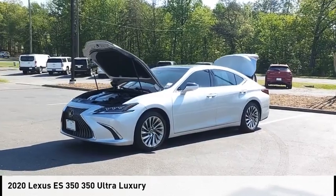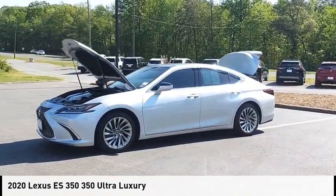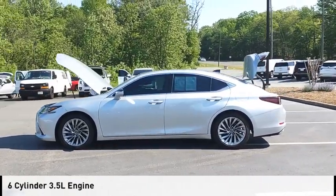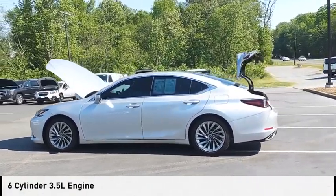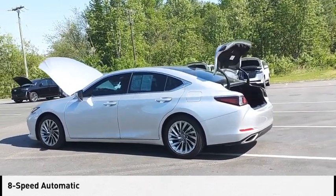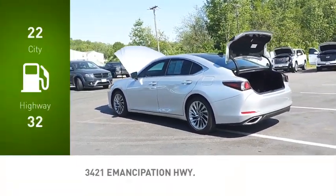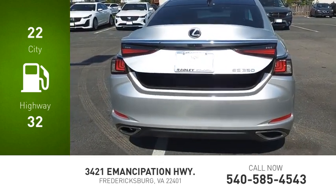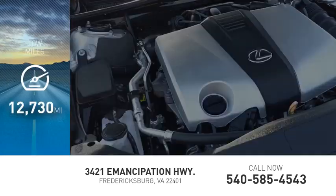Take a ride in the 2020 ES350. This vehicle is powered by a front-wheel drive, 6-cylinder, 3.5-liter engine and comes with an 8-speed automatic transmission. Great fuel efficiency saves you money by requiring fewer trips to the gas station. This vehicle has less than 15,000 miles.